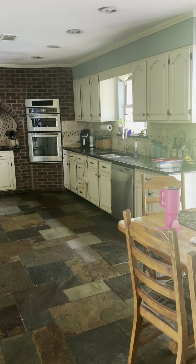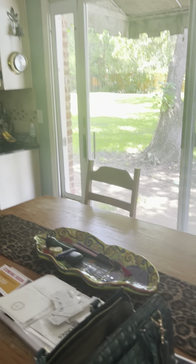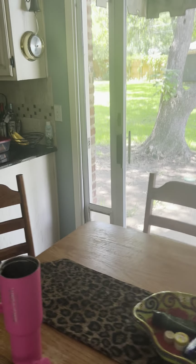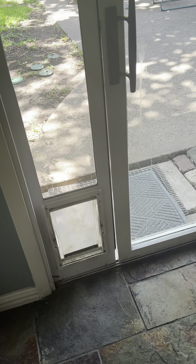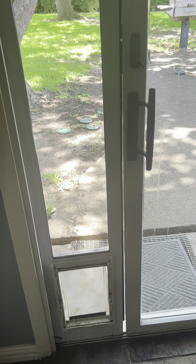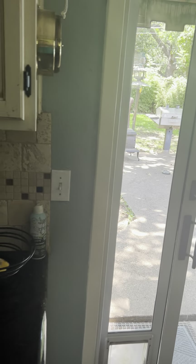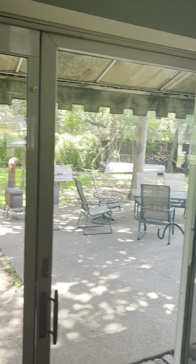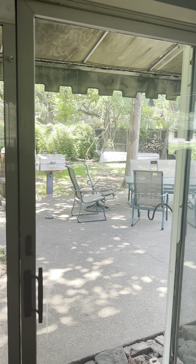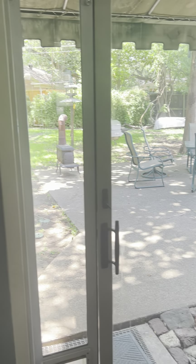Here is our patio door and it looks kind of wonky because we have this insert in here that has a doggy door for our dog and cat. You see how it doesn't close — it's not very area efficient. I was wondering what we can do here — maybe another sliding door or French door.